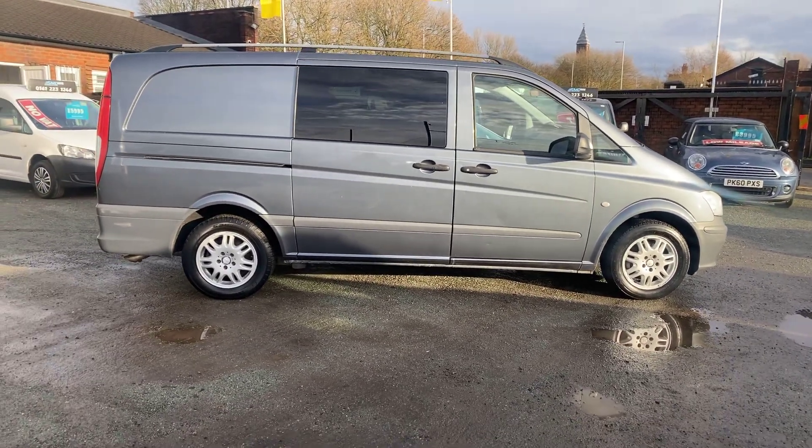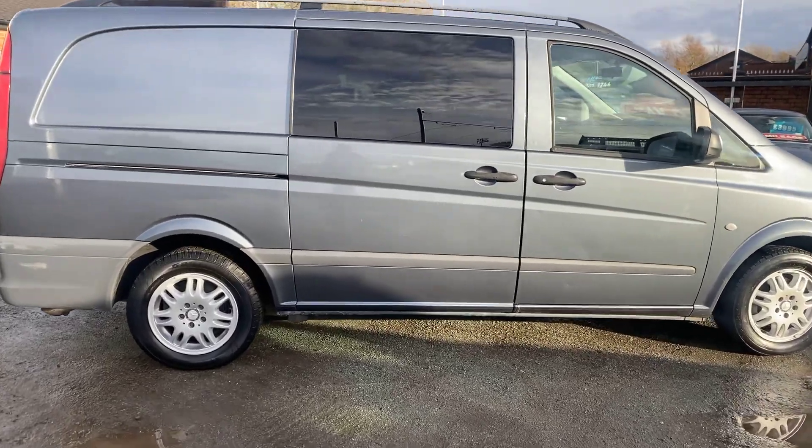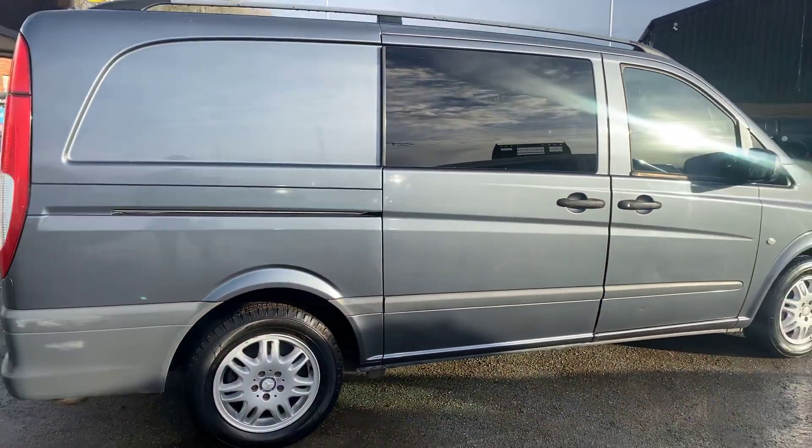There's no VAT to pay on this van. It has six seats, twin side loading doors, and two original Mercedes keys.